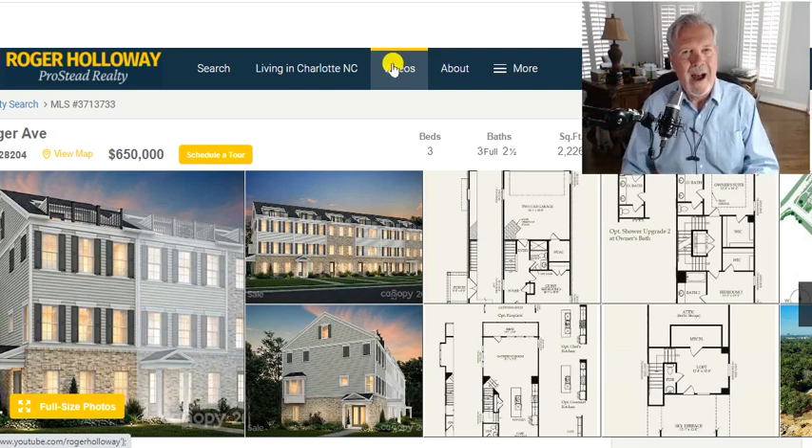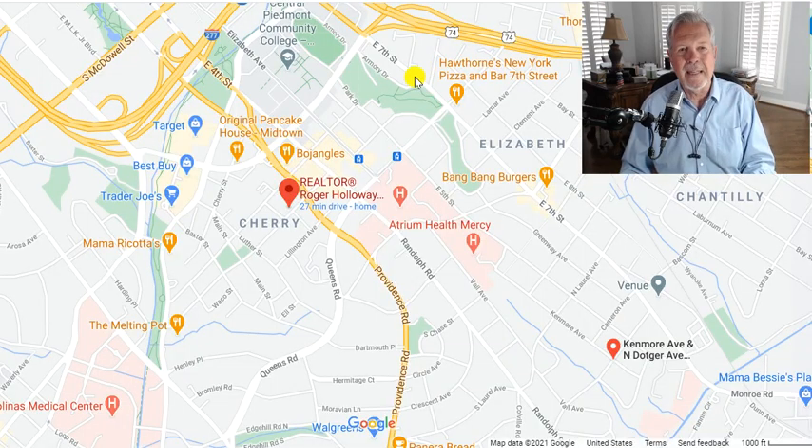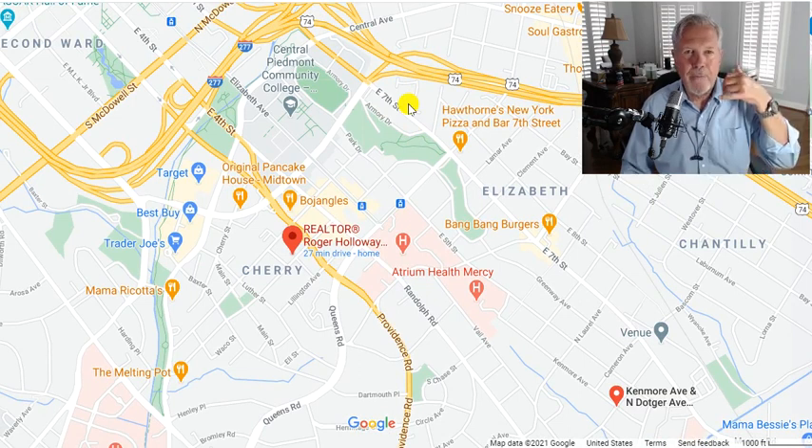Go to that channel and do a search — I've got a playlist tab called Townhomes for Sale. Love to interact with you. Better yet, give me a call and tell me your story. Numbers on the screen: 704-345-3400. And if you'd like to live in close, we can make that work for you. If I've helped you — and I think I have — click the subscribe button, like the video, give me a call, and I'll see you in the next video.